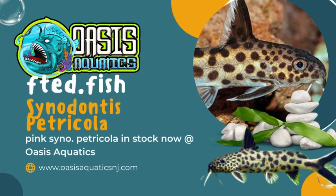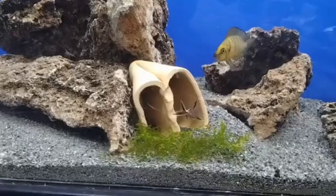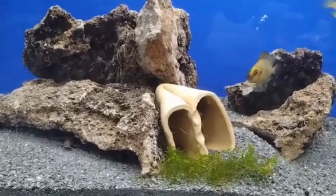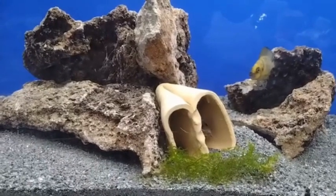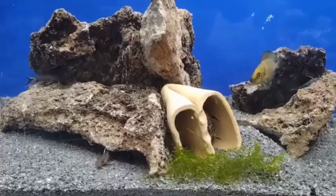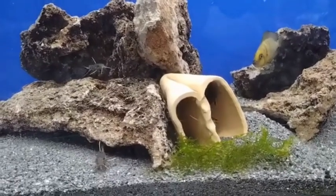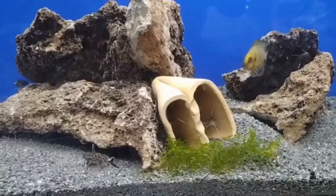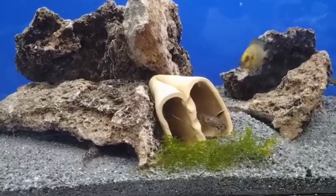It's time for this week's Oasis Aquatics Featured Fish. And this week from the Oasis Aquatics stock list, we are featuring a beautiful catfish from Africa. This week's featured fish from the Oasis Aquatics stock list, which you can find at oasisaquaticsnj.com.